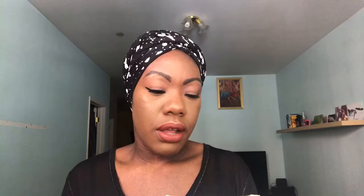This is the Murad Hydro Glow Aqua Peel — it's a two-step product. You have the actual peel and then a sheet mask. It's really nice because it's super two-step, so you can kind of control what you're putting on your face and when.